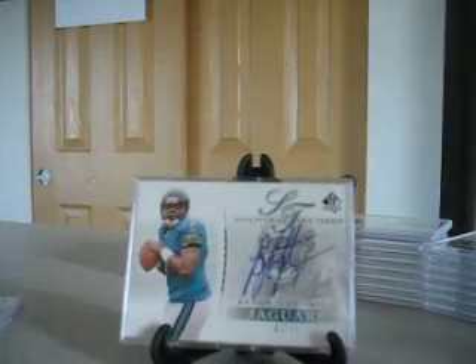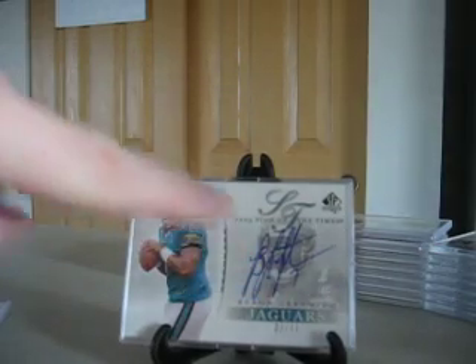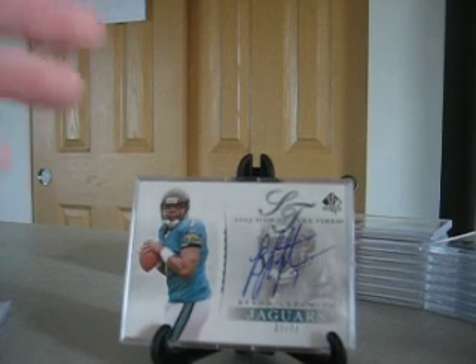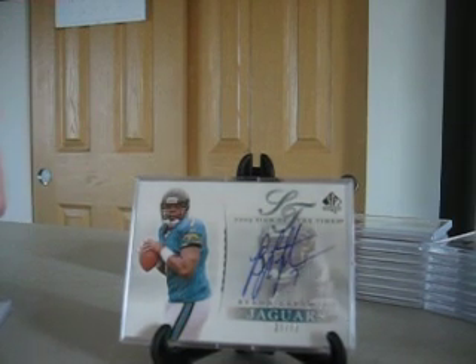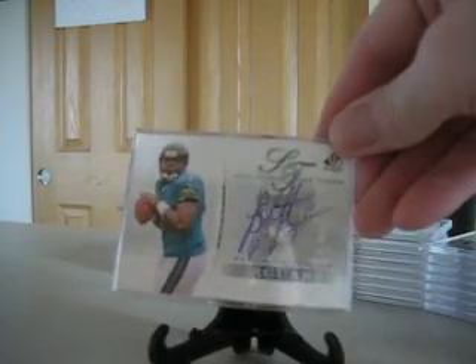Next up, Byron Leftwich, quarterback for the Jaguars at the time. That one is numbered to 75. Two versions of this card do exist out there with signature variations. He either put the 7 on there or he did not. I've never looked at enough of them to determine if he just started doing that at a certain number, but I think that the number 7 version was a little bit tougher.